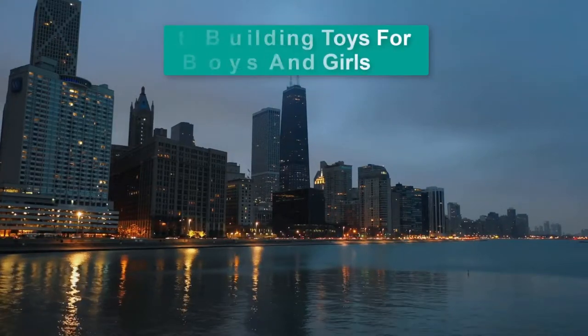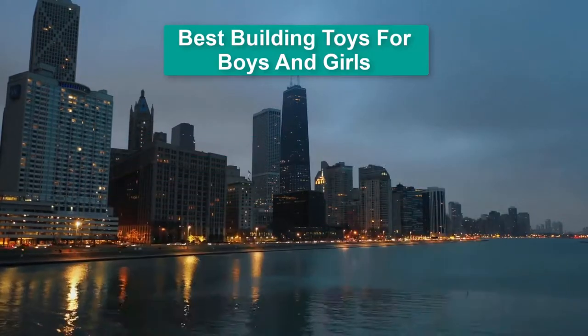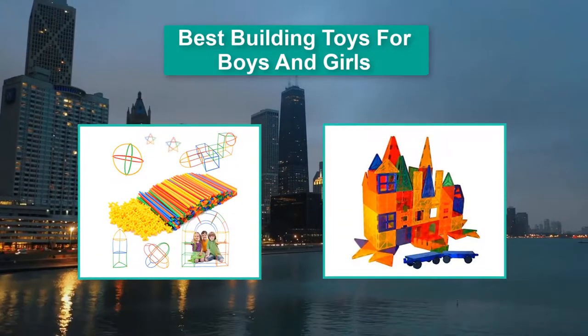Hello guys, welcome back to Top Home Guide. Today I am going to talk in this video about best building toys for boys and girls that you should buy.